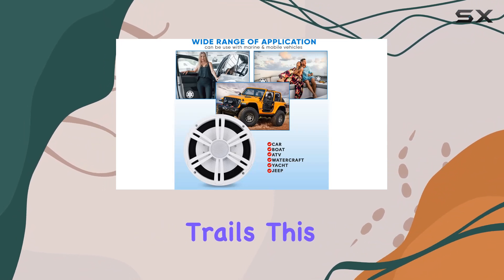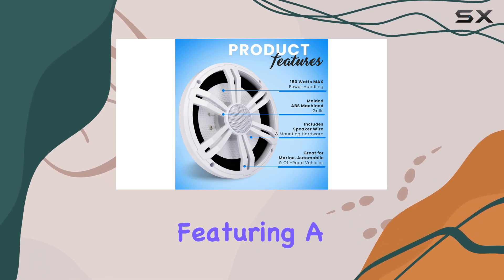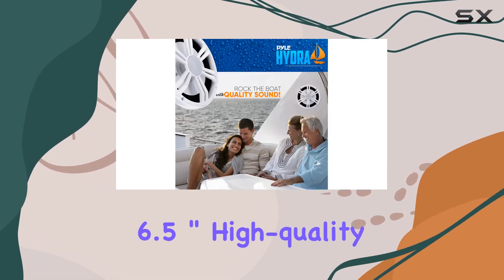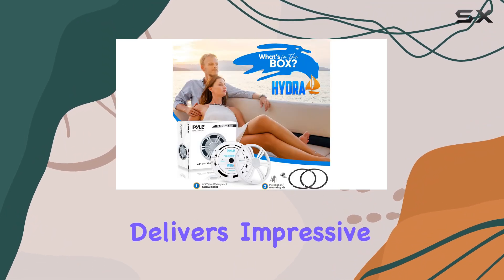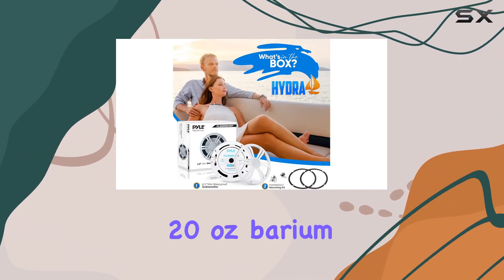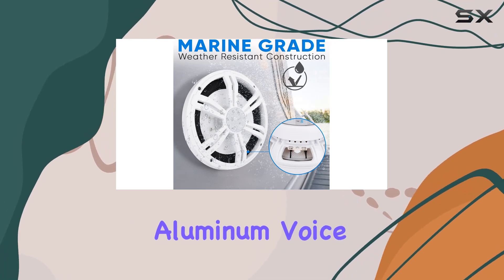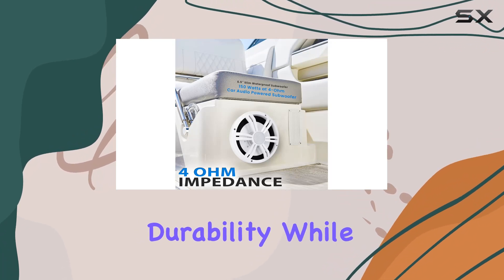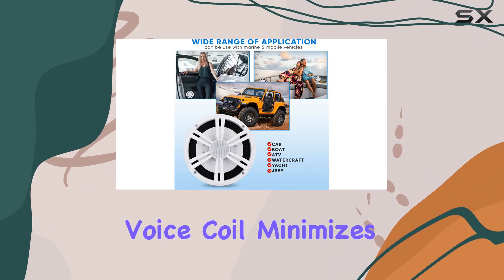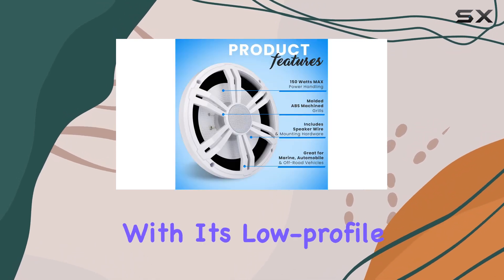So whether you're cruising on the water or hitting the trails, this subwoofer has you covered. Featuring a 6.5 inch high quality polypropylene cone with a rubber edge, it delivers impressive bass response thanks to its 20 ounce barium ferrite magnetic structure and high temperature aluminum voice coil. The specially treated rubber surround ensures durability while the aluminum voice coil minimizes distortion, providing a clean and open sound stage.